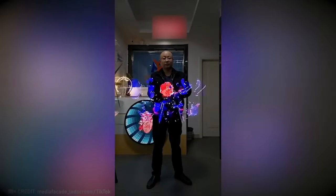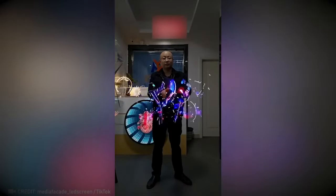This fan-based magic creates breathtaking 3D holograms — truly incredible.